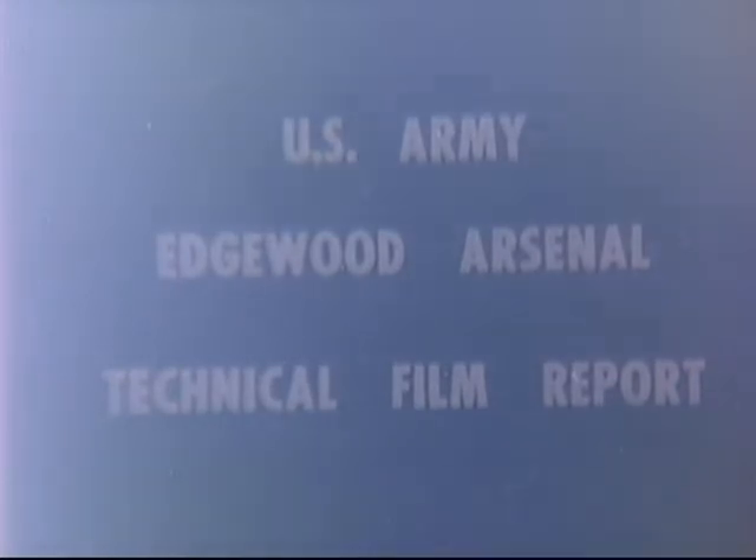This is a report on three chemical munitions systems currently under development by the United States Army: the E8 35mm multiple tube cartridge launcher, the E158 aerial cluster, and the E159 aerial cluster.